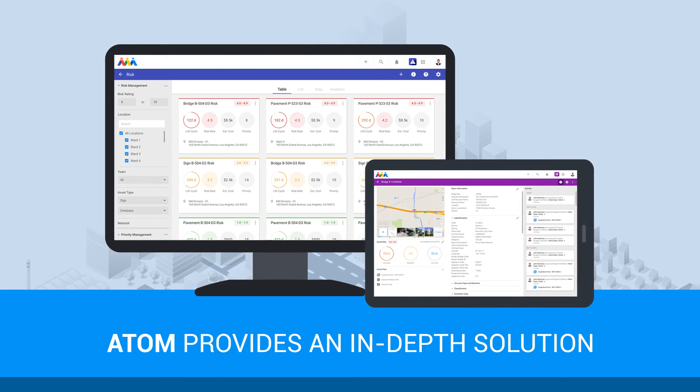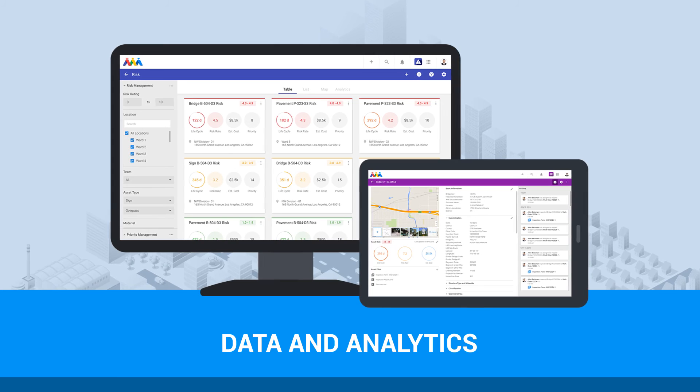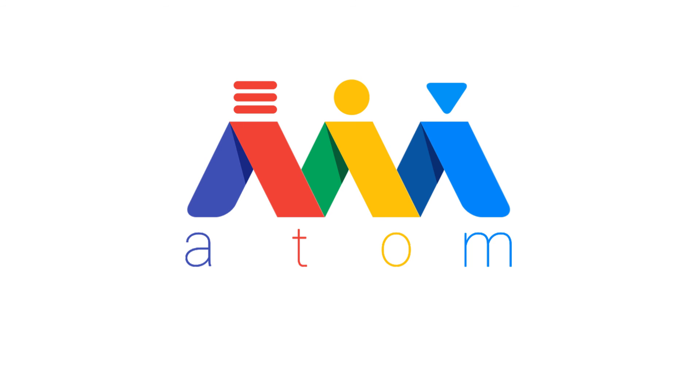Atom provides an in-depth solution to managing assets, resources, data, and analytics in an easy-to-use application map and dashboard. Find out how Atom can fit into your operations and contact the Atom team today.